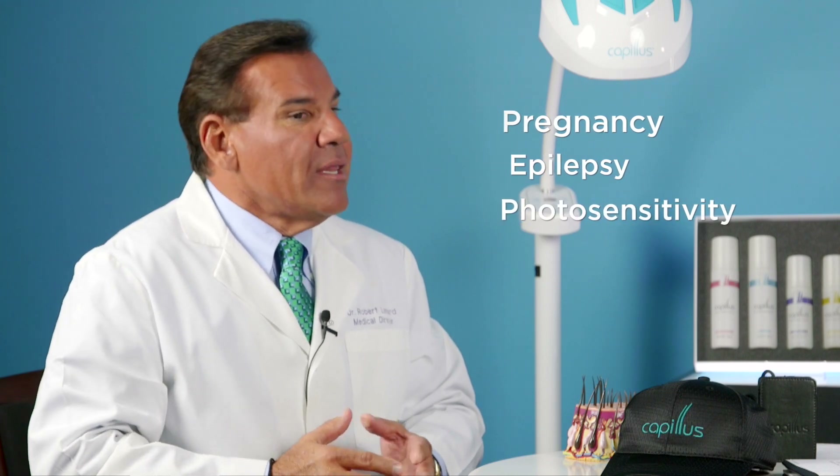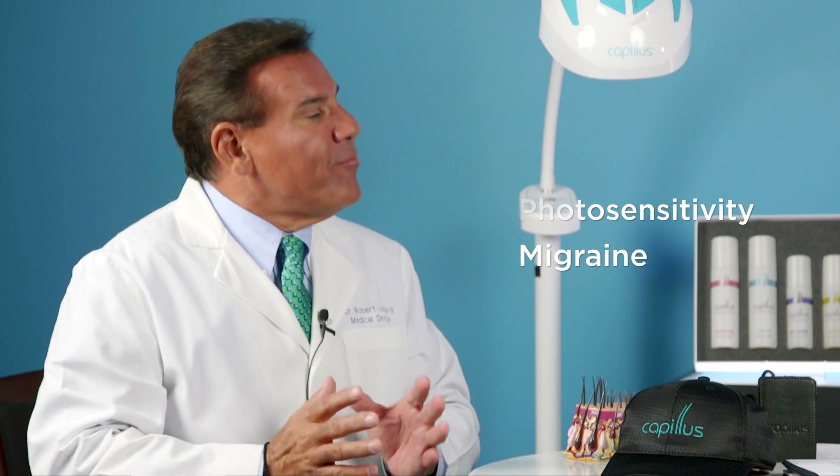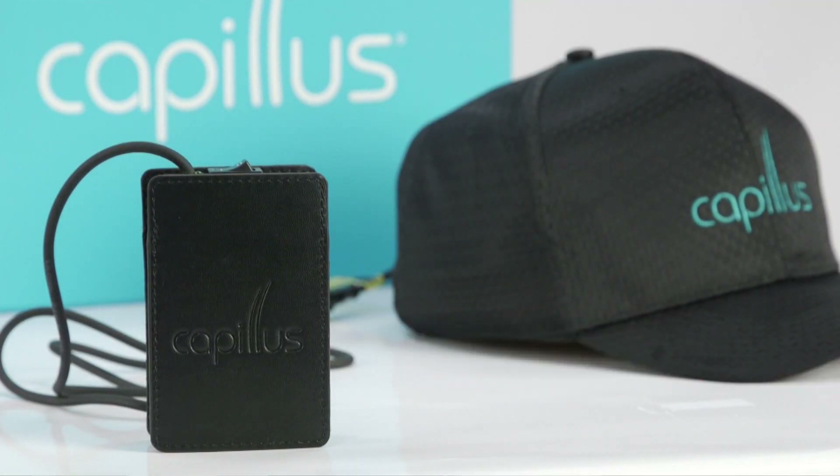Are there any contraindications or medical reasons not to use this device? There are just a couple of things to be concerned with. One is pregnancy — there have been no studies with pregnant women, so we tell people if they become pregnant, they need to stop the therapy. The other is epilepsy — this is a strobe type of light, not a direct continuous light, and epileptics can be affected by strobe lighting. It's also questionable for patients who have photosensitivity issues, like those who get migraines after seeing bright light. What about medications that make skin more photosensitive? The photosensitivity for medications is UV radiation, and the Capillus has nothing to do with UV — it's in the other end of the light spectrum, so that's not a problem.